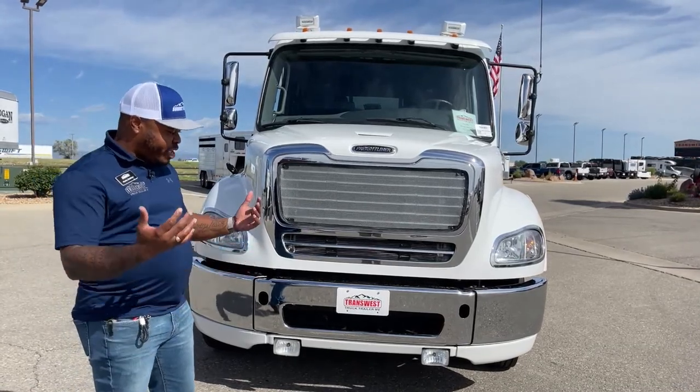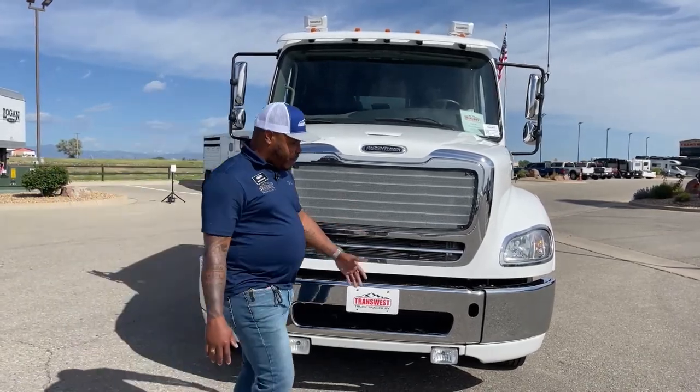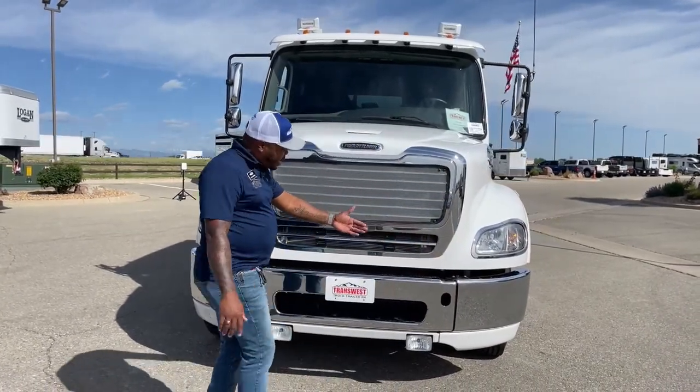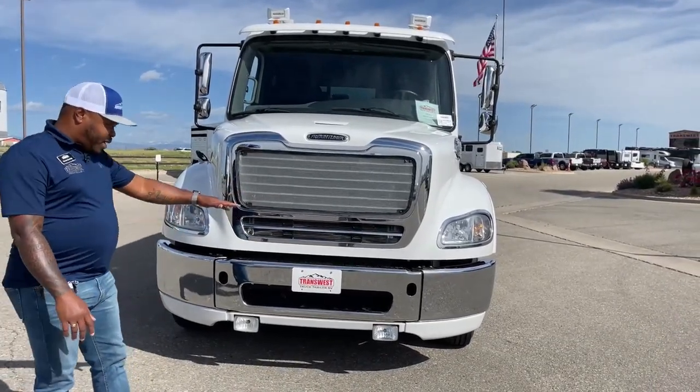We always talk about the three-piece bumper because accidents happen all the time. You never know when it's your turn. If you are in an accident and you hit any part of that bumper, let's say you end up hitting one side — you can only replace that side instead of having to replace the full bumper. You know how expensive that could be, so the three-piece bumper comes in very handy.